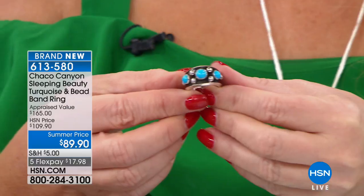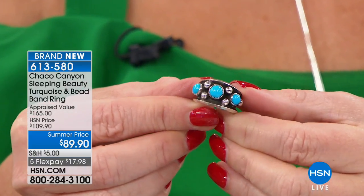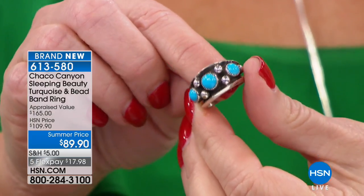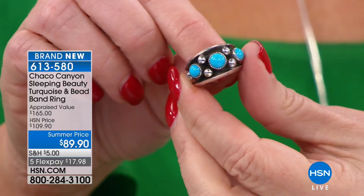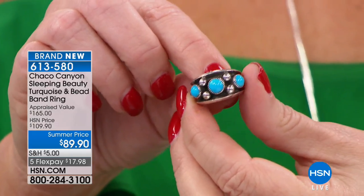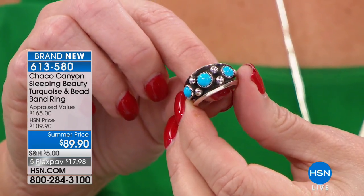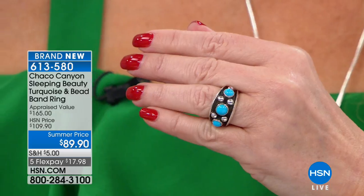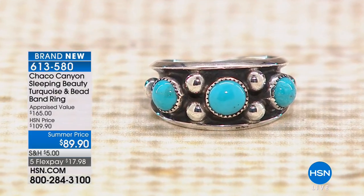Sleeping Beauty is the standard by which all other turquoise in the world is judged. Even before the mines were closed, most of it was being shipped to Europe to be put in 18-karat and 24-karat gold. Since the mines have been officially closed, prices have gone through the roof. We are able to bring this to you because the artisans have Sleeping Beauty they've stocked from 20 to 30 years ago. Will they always have it? Absolutely not. Will prices have to go up? Absolutely. There will be a time when Chaco Canyon won't be able to offer Sleeping Beauty, but right now you have a chance to own a piece of turquoise history.